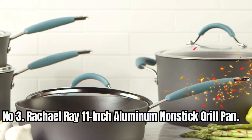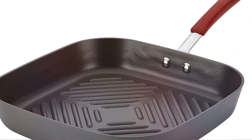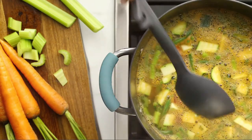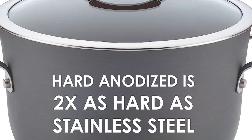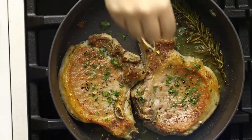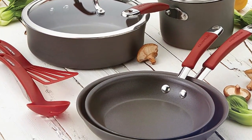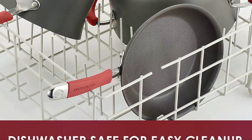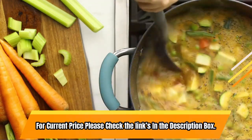Number 3: Rachael Ray 11-Inch Aluminum Non-Stick Grill Pan. This durable hard-anodized non-stick grill pan offers fast and even heating for indoor stovetop grilling, complete with raised ridges to achieve an authentic steakhouse sear. With an oven-safe temperature of 400 degrees Fahrenheit, it makes it easy to move from stovetop to oven. The double-riveted handle features a colorful silicone grip for easy maneuvering. The high-quality non-stick surface releases foods with ease, and the pan is dishwasher-safe, making it a great addition to any kitchen. For current price, please check the links in the description box.